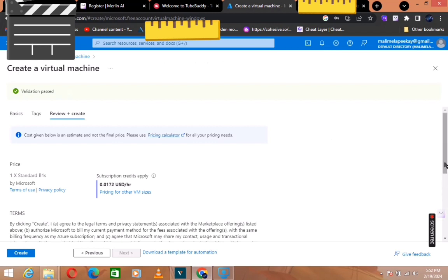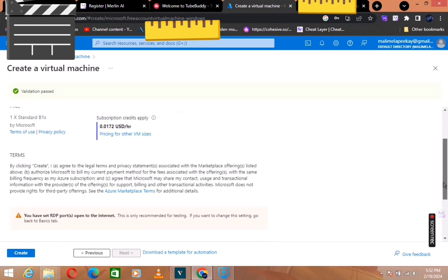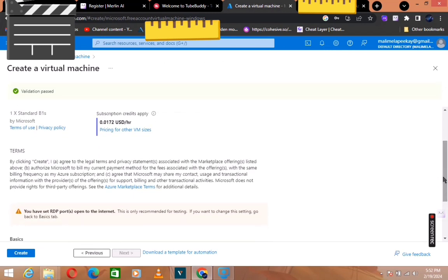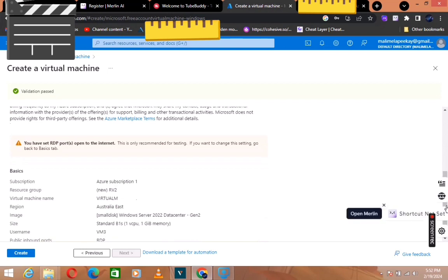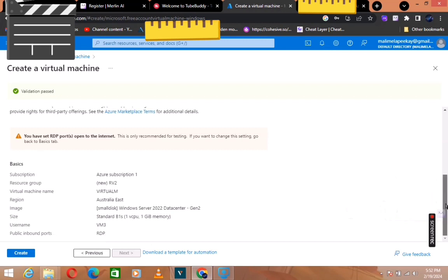It's created now. Remember, this is going to be free — nothing is going to be charged. Everything is sorted, and now you click Create.